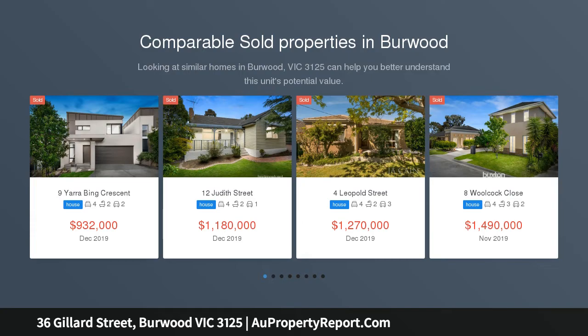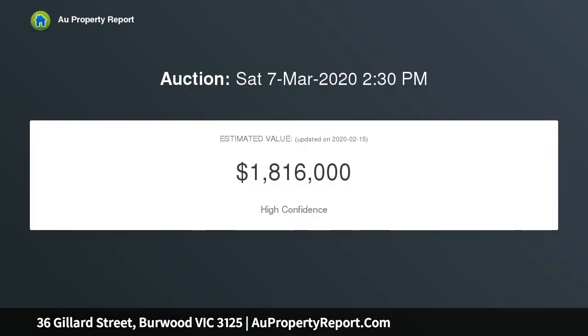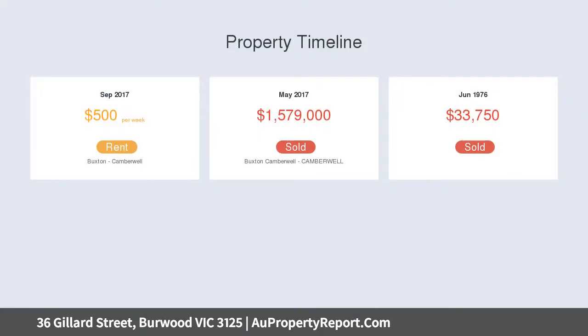Boasting a coveted area of 786 square meters, this impressive allotment delivers plans and permits for two executive double-story townhouses — a rare opportunity to capitalize on a lucrative return on investment and ready-to-go project. The existing four-bedroom, one-bathroom home presents in immaculate condition and could be occupied, renovated or rented.